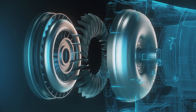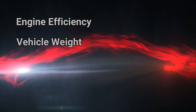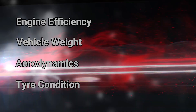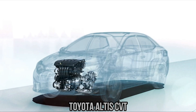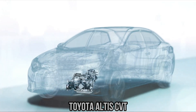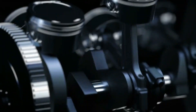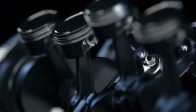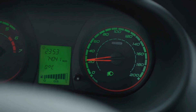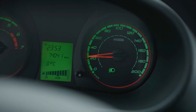Let's begin by understanding the basics. Fuel economy is influenced by many factors: the efficiency of the engine, the weight of the vehicle, aerodynamics, tyre condition, even the weather. But the transmission acts as the vital bridge between the engine and the wheels. Its job is simple to describe but complex to achieve: keep the engine operating in its most efficient range while delivering the power needed to move the vehicle at different speeds.